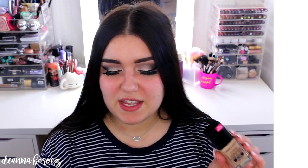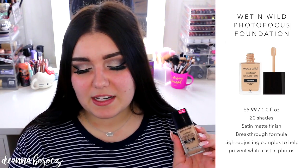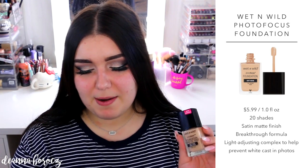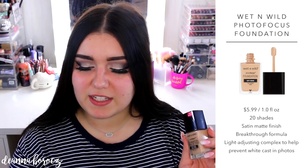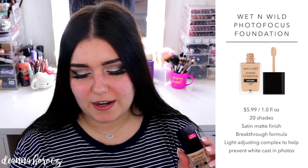I'd love to tell you guys a little bit about the products. This is by Wet n Wild — it's their Photofocus foundation. There are 20 shades online, and I believe there are still a lot of colors available online if you don't want to wait until they come into your local drugstore. It says it's a skin-perfecting foundation that underwent major road testing under seven different photo lighting conditions to deliver flawless, camera-ready makeup every time, made with a matte light-diffusing complex to give your skin a no-filter perfection. It features a light-adjusting complex to help prevent white casts in photos, and it's tested under seven light conditions with and without the use of flash.